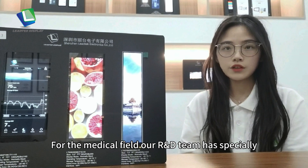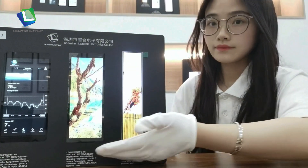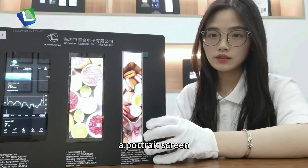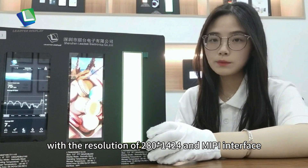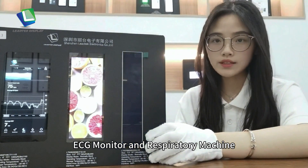For the medical field, our Arduino team has specially developed these three products. Today, I would like to introduce our 7-inch product. It has a resolution of 280 by 1424 and a MIPI interface, where it is suitable for infusion pump, ECG monitor, and respiratory machine.